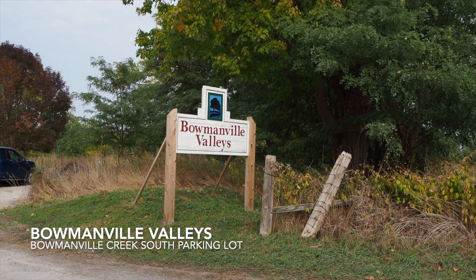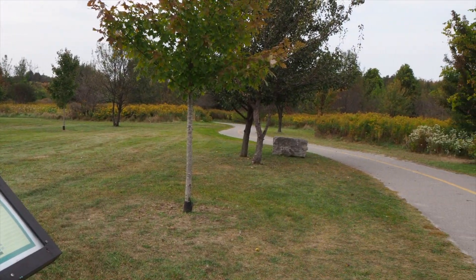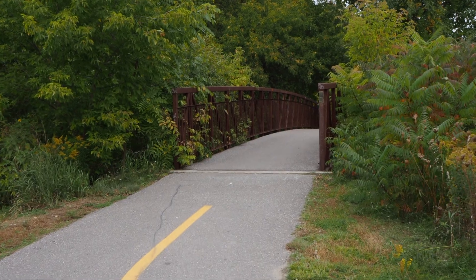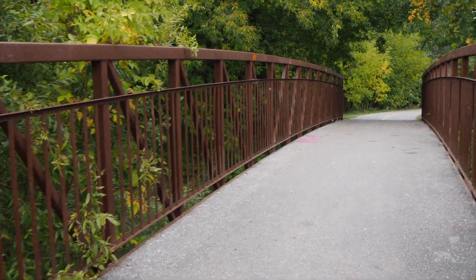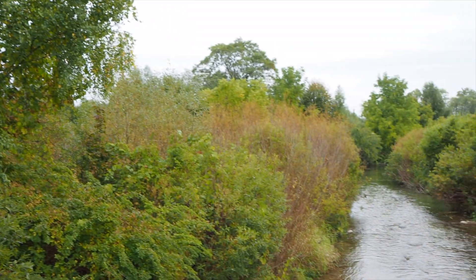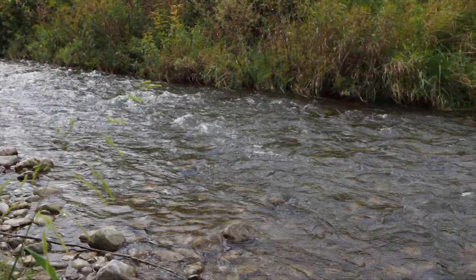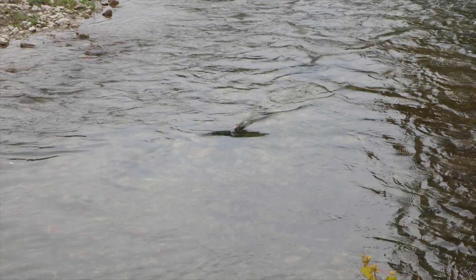First, we have the Bowmanville Valley trails. There are several ways you can find this trail. We parked at the Bowmanville Creek South Parking Lot just on Baseline Road, but you can also find entrances on the corner of Spry or Nelson Street, and it even follows the creek all the way up to Rotary Park. I love the bridge crossing the creek that gives you a great view of the water. These trails are paved with lanes, making them perfect for biking. This is a go-to spot for many fishermen and you can see the fish splashing around in the creek.